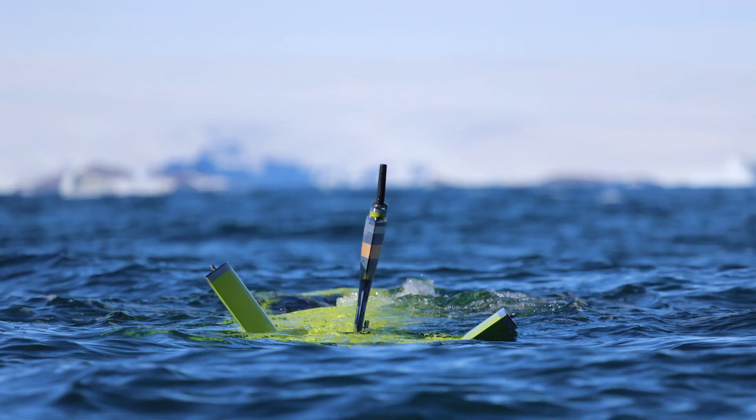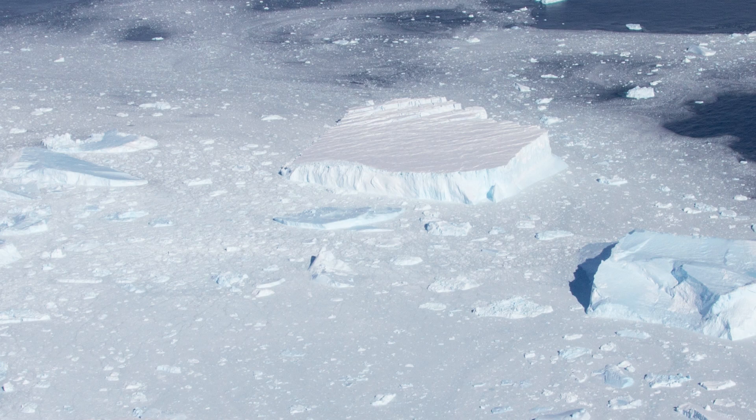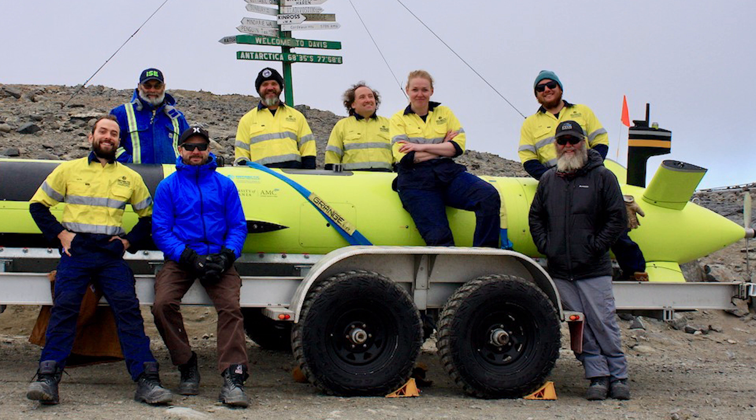There are very few people who have done this. The list is growing, but growing very slowly. Primarily we have the AutoSub program out of the UK, which were the pioneers and continue to be the forerunners. But now we've added ourselves to the list of AUVs able to go underneath ice shelves, along with some of our friends at the University of Gutenberg as well. It's still a very small group of AUVs out there doing this type of work.